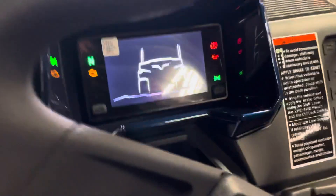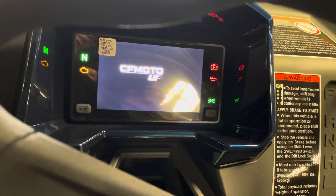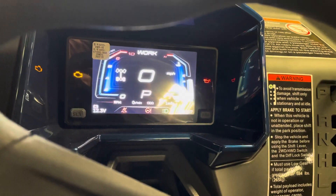Let's check out the dash. One of the easiest to read, best dashes in the industry. High range, low range, four-wheel drive, two-wheel drive, and four-wheel lock. This U1000 has it all.